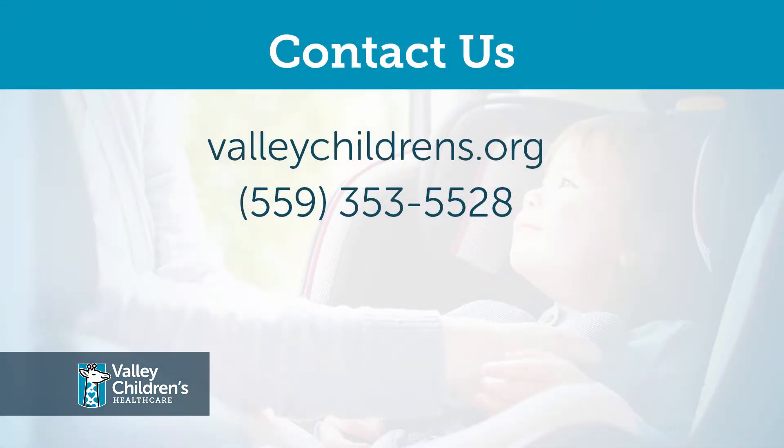Thank you so much for watching this video on how to keep older children safe while transporting. For more information go to valleychildrens.org or contact 559-353-5528 with any questions or to schedule a car seat appointment.